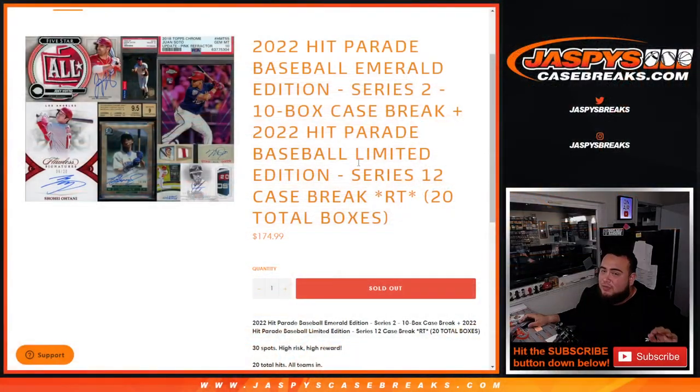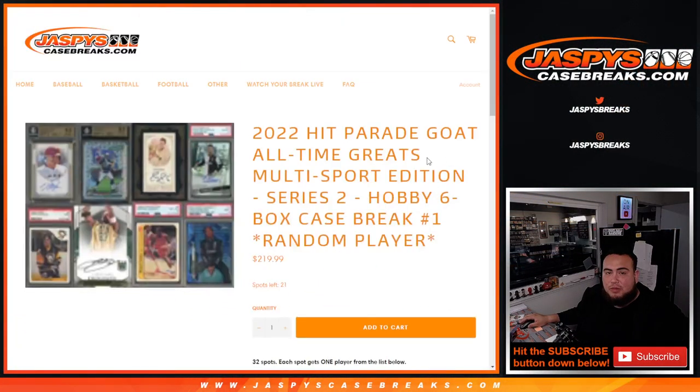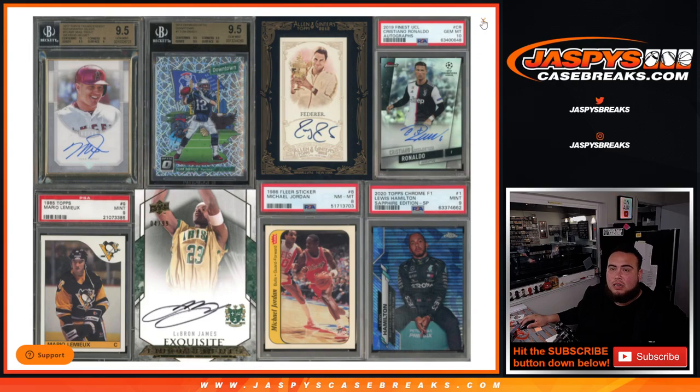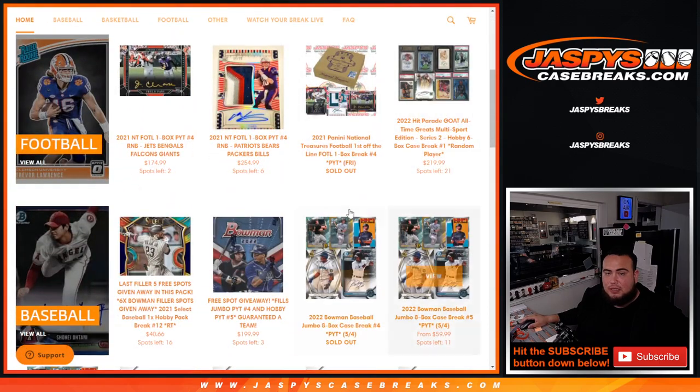If you like this Hip Parade — a little bit more price point, even more high risk, high reward — we have another one of these up here at slot 21. This is All-Time Great GOAT edition. As you can see there's some really really nice stuff you can chase out of there. Appreciate you guys — JazBees CaseBreaks dot com.